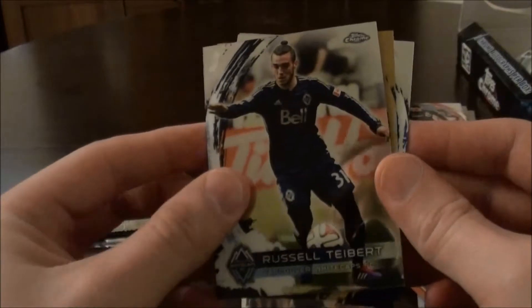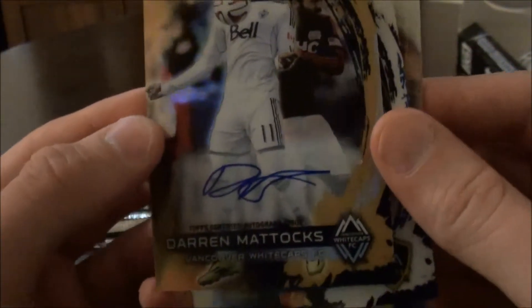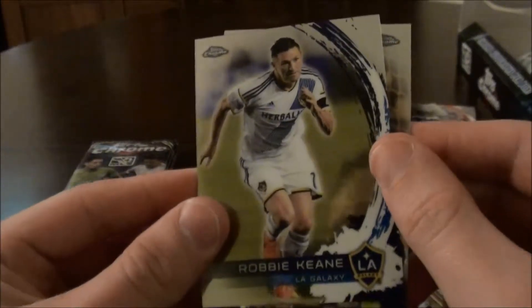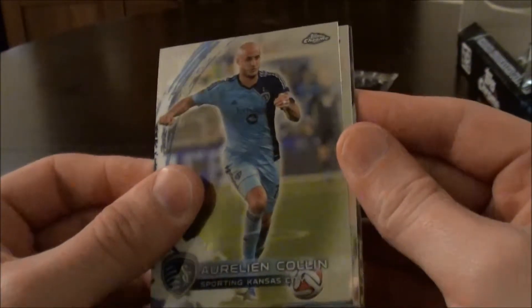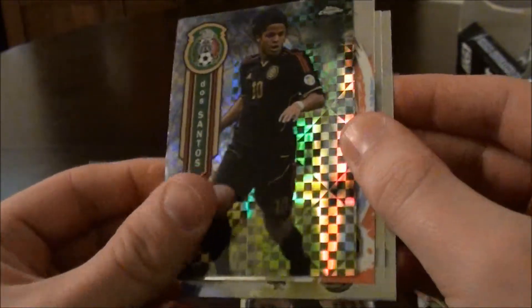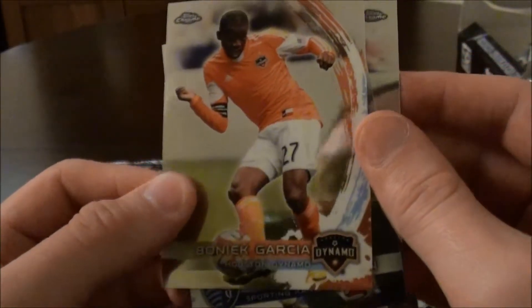We have Russell T-Bart, Vancouver Whitecaps. We have another auto — Darren Mattox, Vancouver Whitecaps. We have Robbie Keane and Tally Hall. Aurelin Colin. Omar Gonzalez. A refractor of Giovanni De Santos — that's pretty cool. And Bonique Garcia.